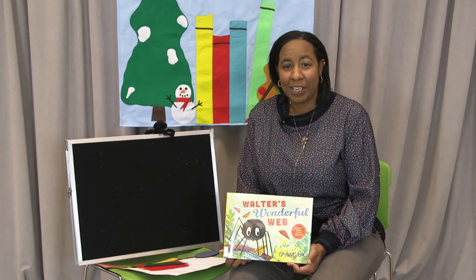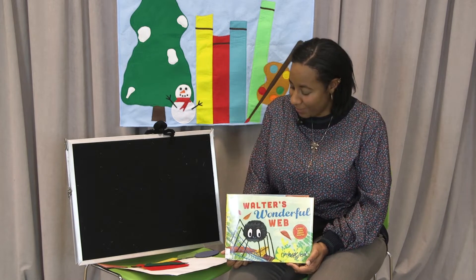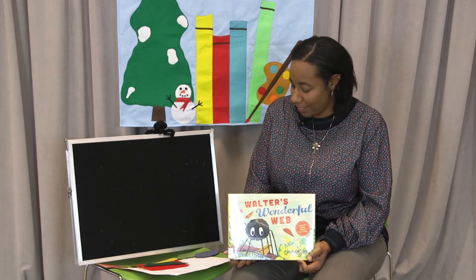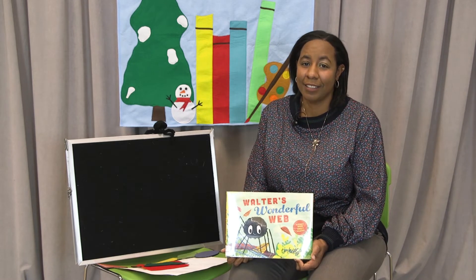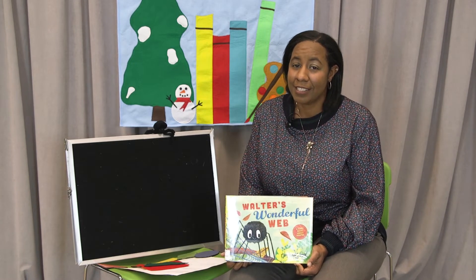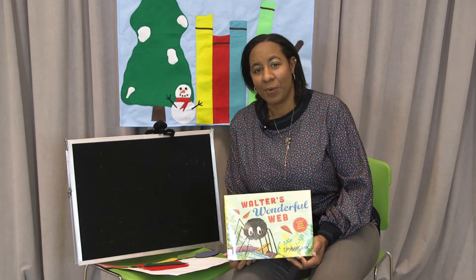Get cozy on the carpet, the carpet, the carpet. Get cozy on the carpet for Cozy Tales today. Let's settle in and listen, listen. Let's settle in and listen to Cozy Tales right now.